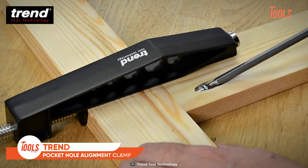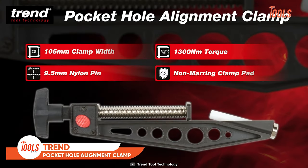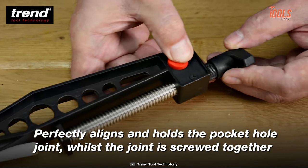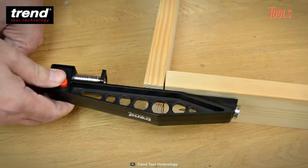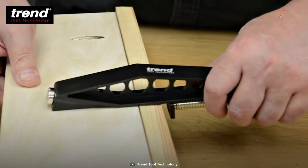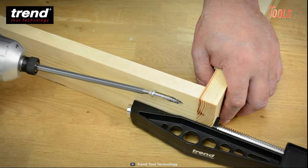The Trend pocket hole alignment clamp is a great tool for quick and precise clamping of your work pieces. It comes with a ratchet handle and a quick-release button that allows you to adjust the clamp quickly to different material thicknesses. The fine-thread rolled steel offers smooth operation, while the non-marring clamp pad prevents any pressure marks on your work piece.